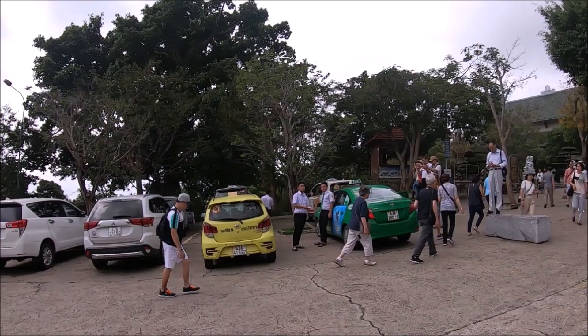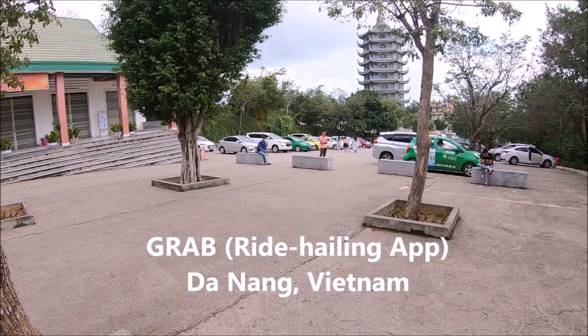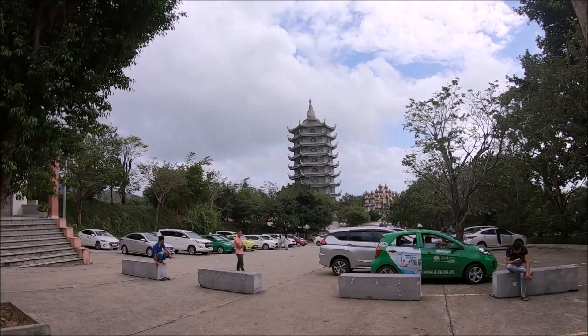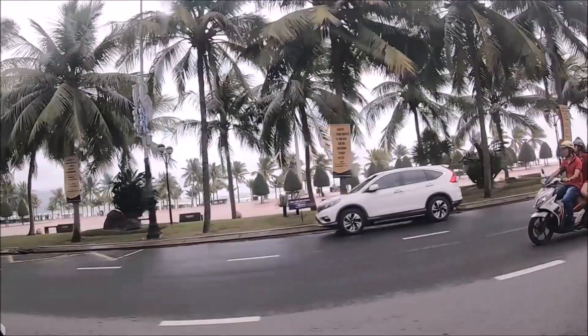Our favorite mode of transport in Vietnam is the rideshare app Grab. It's fairly easy to use anywhere in Da Nang — you'll need data and the app on your smartphone. The app uses mapping to pinpoint exact pickup and drop-off locations, as well as tracking and allowing you to call your driver. Using Grab also allows you to pay by credit card with no haggling. There are also Grab motorcycle taxis available.